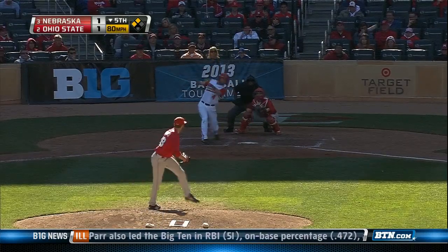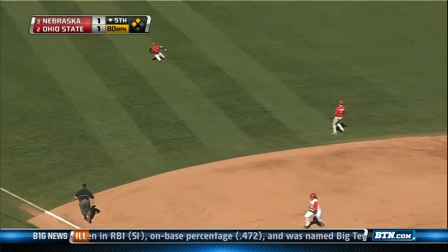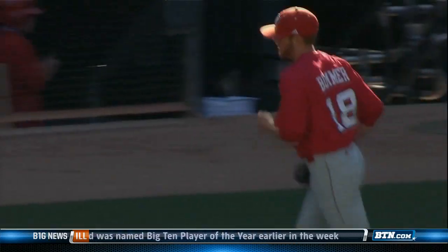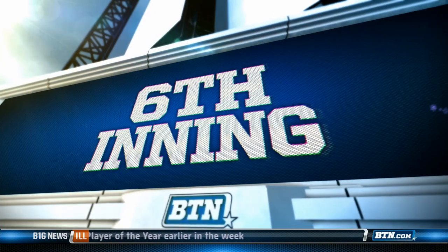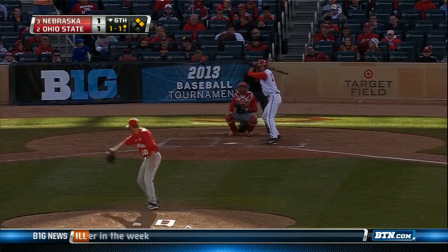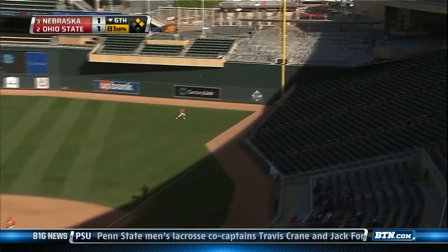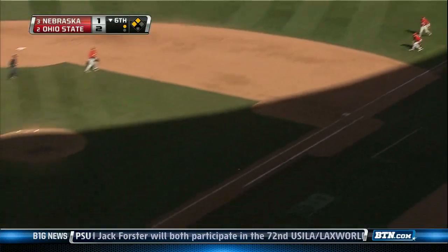Bottom of the fifth, two outs, 2-0 count. This is Joe Ciamonco slicing it to left, but there's your guy Pritchard again with a nice catch. He made a nice catch — made it maybe a little more difficult than it needed to be, but he made the catch. Jacob Bosiokovic, an RBI single to right. Troy Kuhn comes in to score for OSU. It's a 2-1 lead for the Buckeyes.